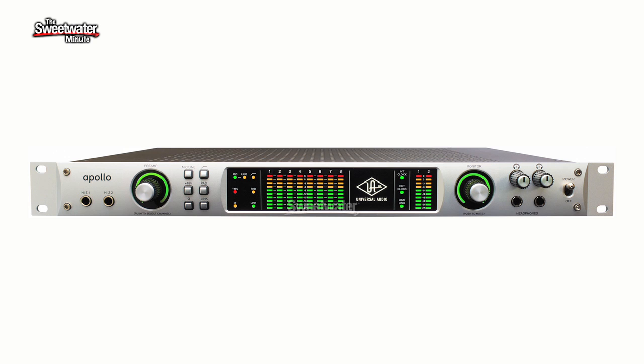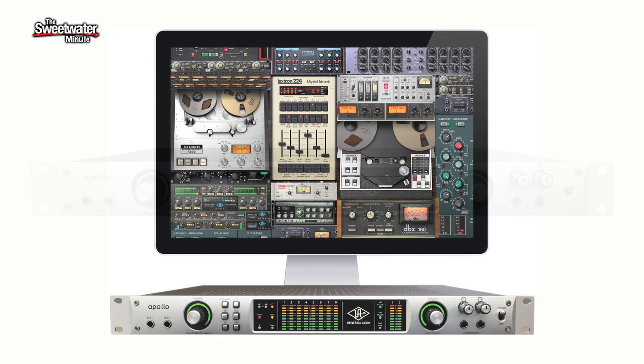If you already own a UAD card and you purchase plugins for that card, those plugins are already authorized to work on the Apollo — you don't have to buy them again. You basically register the unit in the same system or group that you've already got, and all the plugins will work on it. What's also cool: if you're going to go out and track somewhere remote, you can take Apollo and the actual authorizations live on the box. You can go somewhere, track with plugins, come back to the studio, install it, and all of the plugin DSP power is totally dependent on what UAD devices are in the box. If you have an Apollo and a UAD PCIe card or a satellite, it just grows your pool of DSP for mixing and mastering.